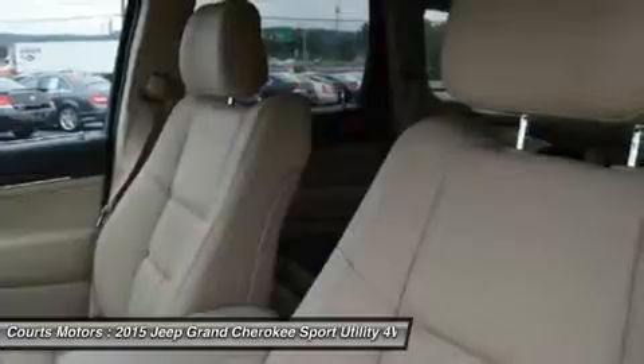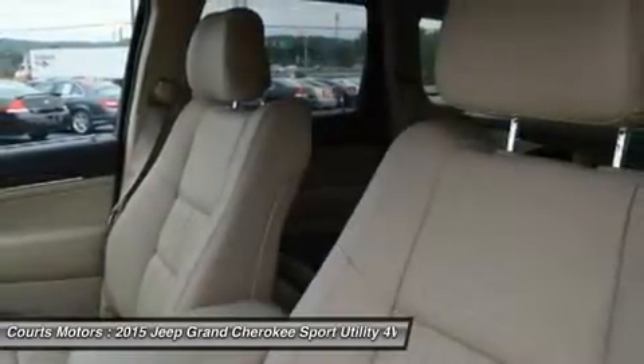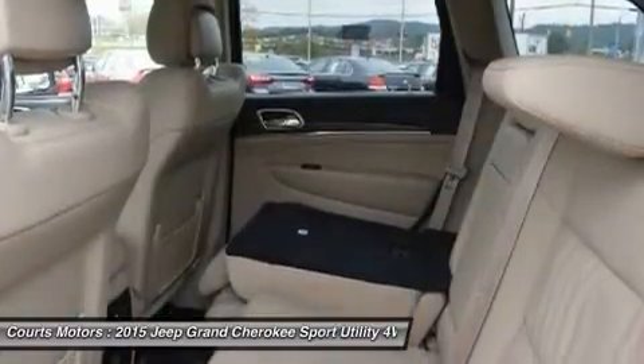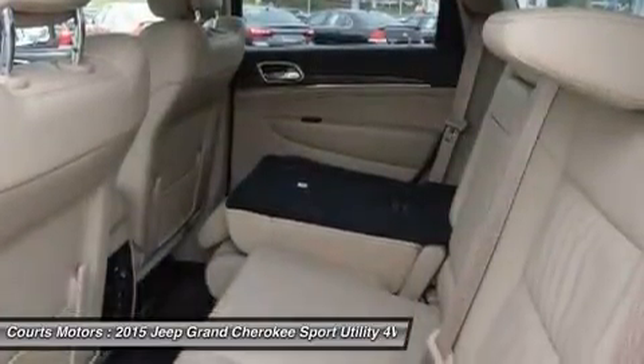The Uconnect system includes full-feature navigation, SiriusXM Travel Link, SiriusXM Traffic, and HD Radio. Enjoy music on one of the three available speaker systems, including the top-of-the-line Harman Kardon 19-speaker system.